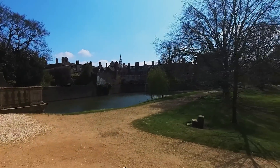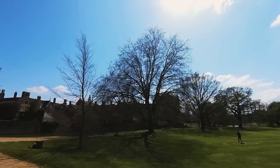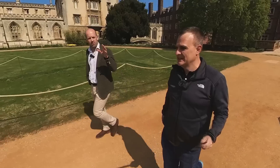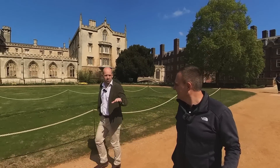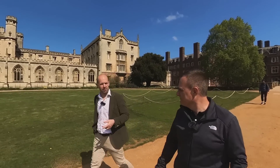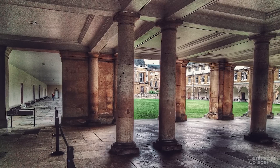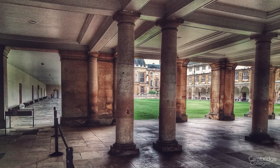If you look at the building on the river, that's the Wren Library — designed by Sir Christopher Wren. Until relatively recently the level of the river was not well controlled, so if you've got books you're going to put them on the first floor. You can see there's an open cloister underneath and all the books are up on the higher floors.